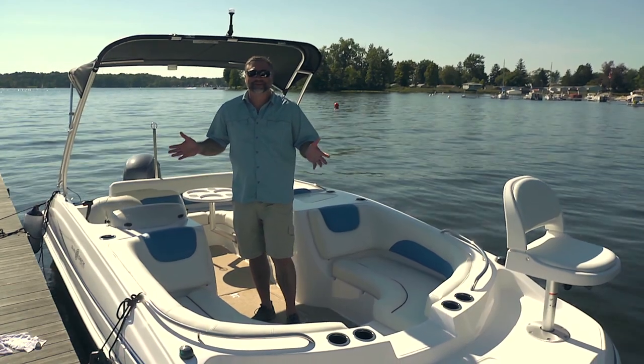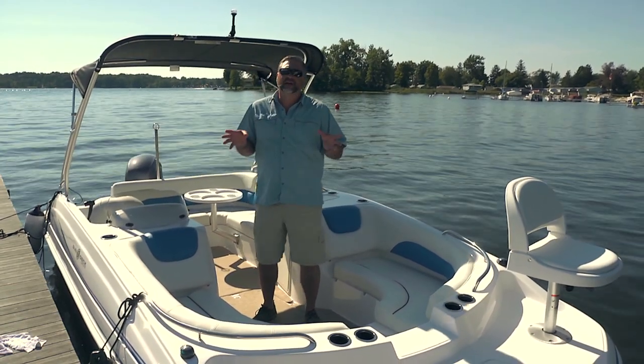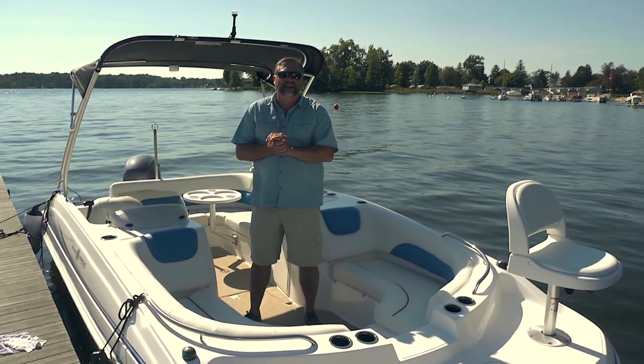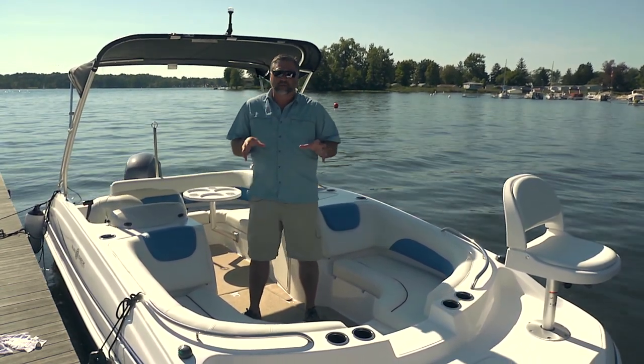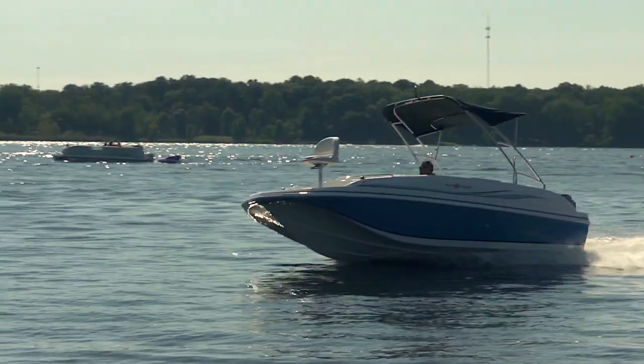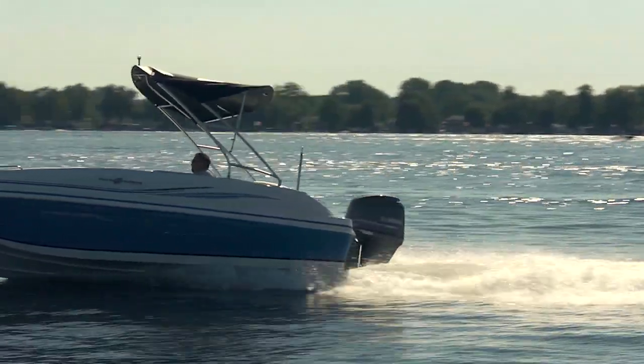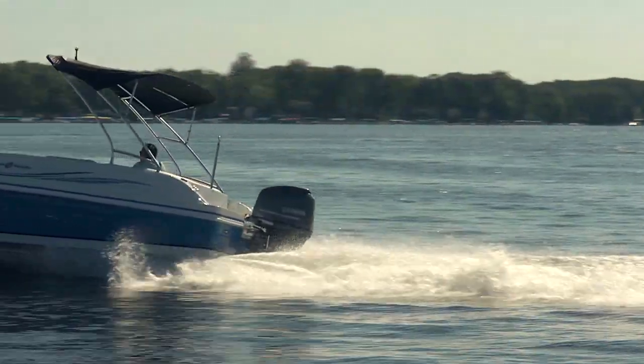Well, I really hope you enjoyed this look at the newly updated for 2014 Hurricane Sundeck Sport 188 Outboard. Some really nice upgrades — we saw that fishing package, beautiful upholstery designs, lots of storage. It's a perfect, versatile boat on the water. Until next time, this is Captain Steve.